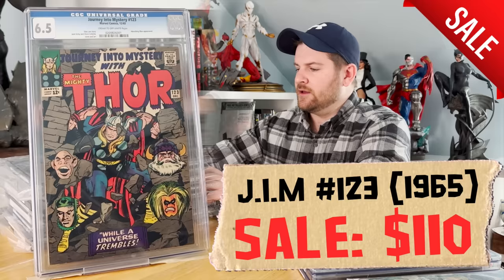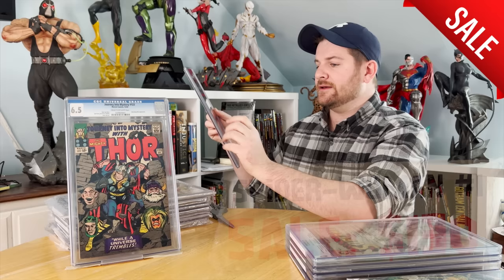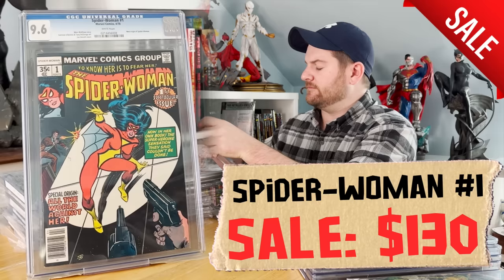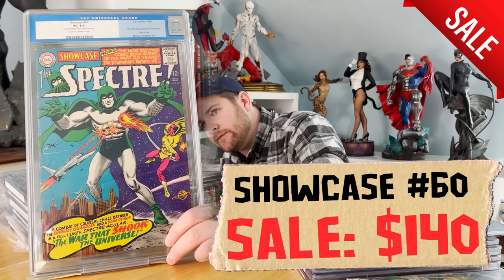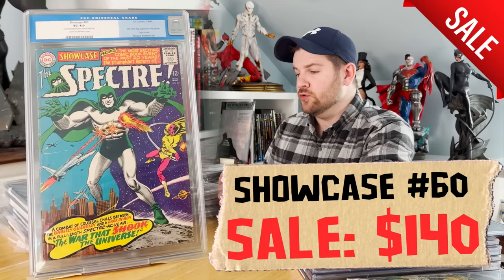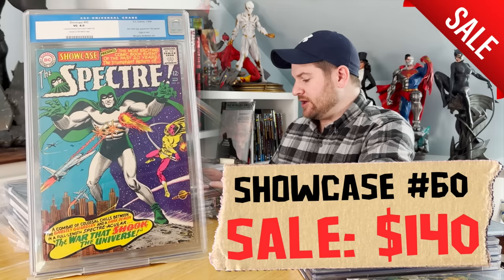All these books have never been touched. Spider-Woman number one in a 9.6 — not bad. I don't think a press could bump that one to a 9.8. Then we have the first Silver Age appearance of the Spectre and first appearance of Asmodus — it's a 4.0, and that is another one that needs some love. A lot of people, when you see these older slabs, very few knew about or went to the trouble of getting things cleaned and pressed — and it kind of shows.